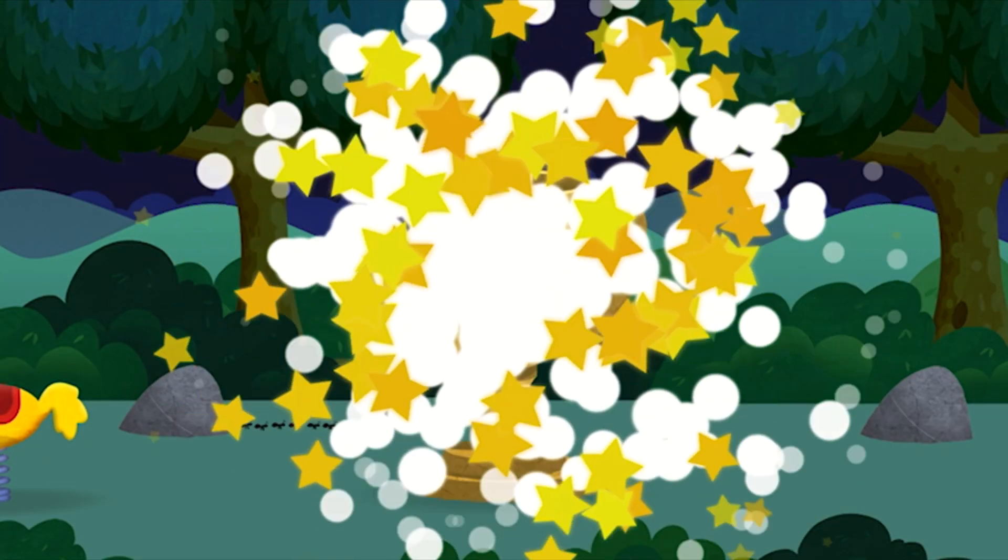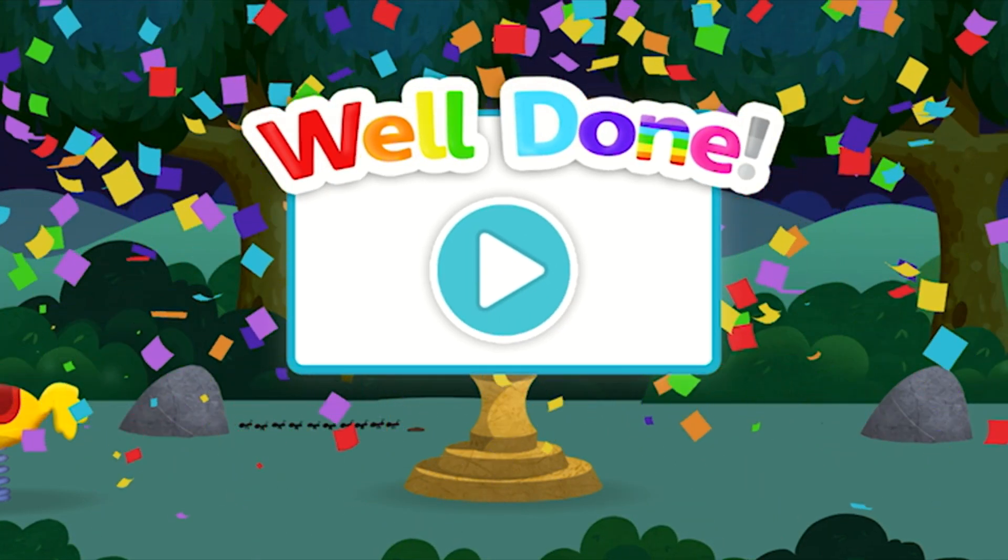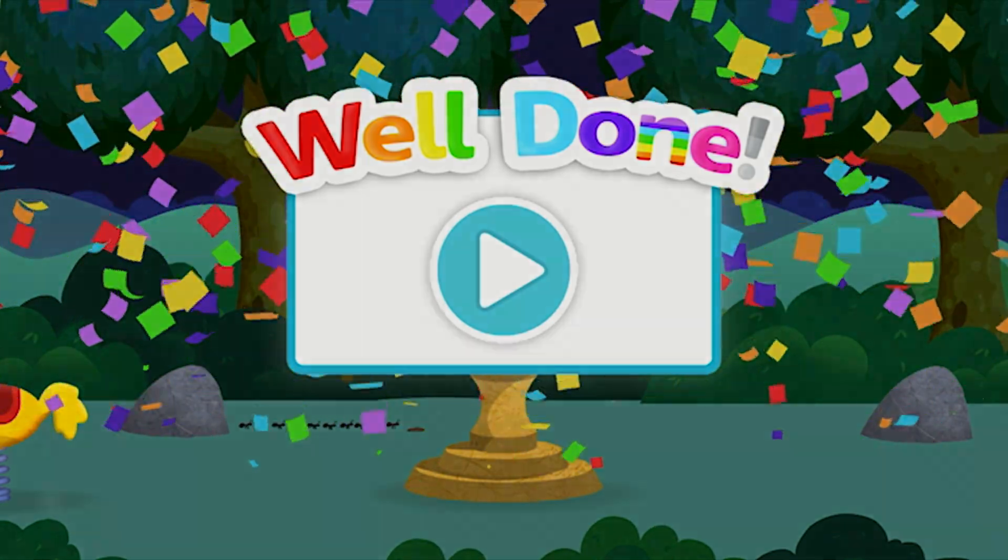Well done! You have found all of the number blocks! Tap the button to play again. Five, six, seven, eight, nine, ten!